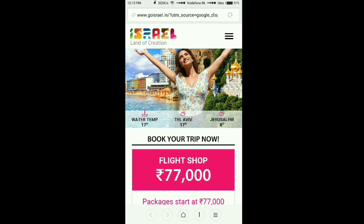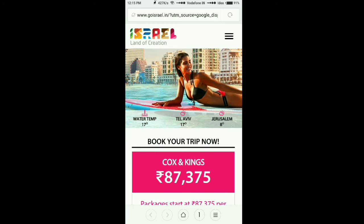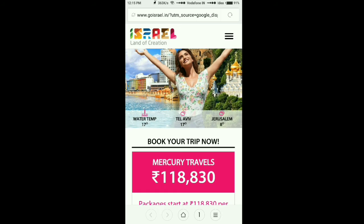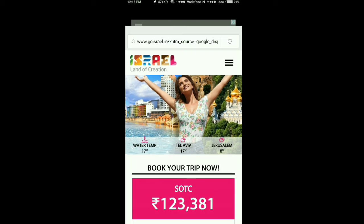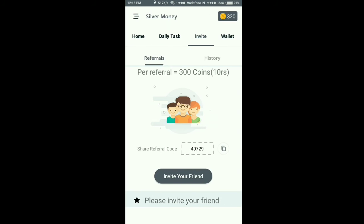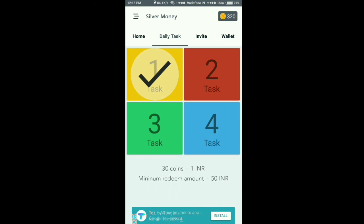Just wait for the ad to load. Wait for 30 seconds — have a look if you need. Once 30 seconds are over, press back and close. Now look here — the task is done and 20 coins will be added to your wallet.